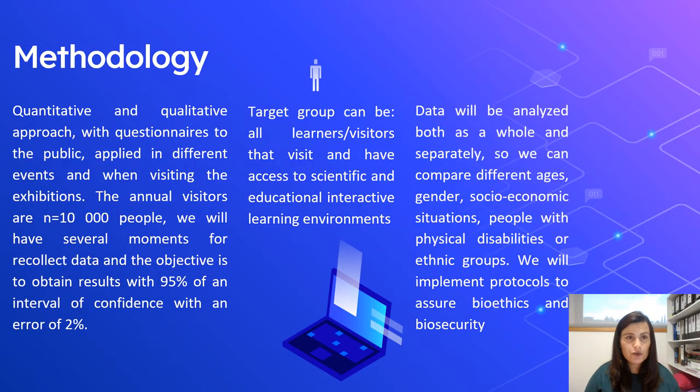The methodology will be a quantitative and qualitative approach with questionnaires to the public. The annual visitors are 10,000 people. We will have several data collection moments to obtain results with 95% confidence interval within an error of 2%. The target group will be all learner-visitors who have access to the scientific and educational interactive learning environments, analysed both as a whole and separately, comparing different ages, gender, socio-economical situation, etc.